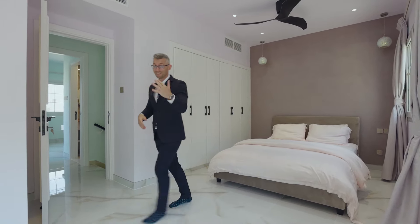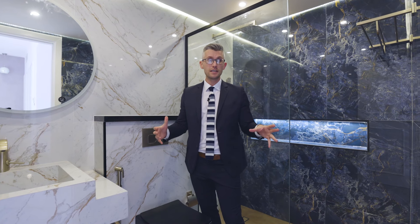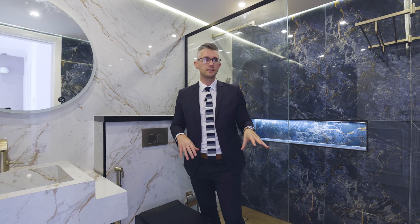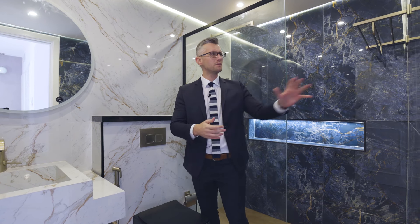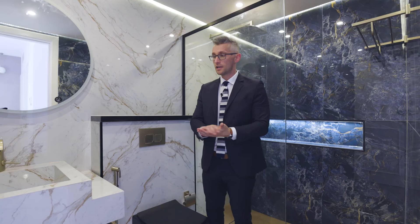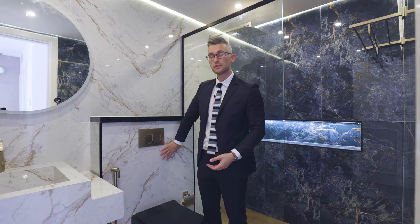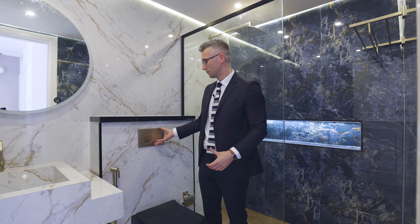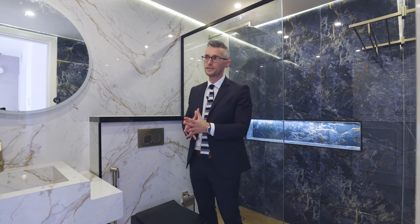Last but not least, the master ensuite. The marble they chose for the interior is really moody and it works really well — it makes me think of the ocean, the coral, and everything in between. Here they went for a custom marble vanity, a concealed system, and rose gold finishes, which is different to all the rest but still fits into the whole theme of this upgraded property.